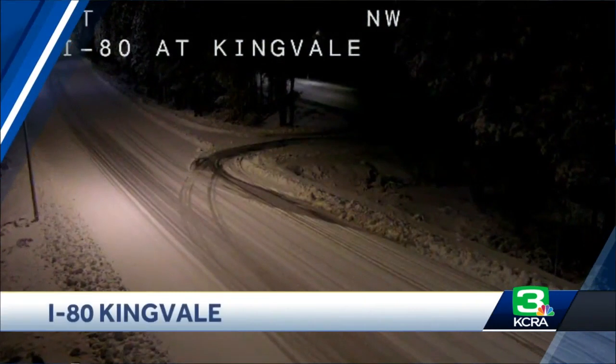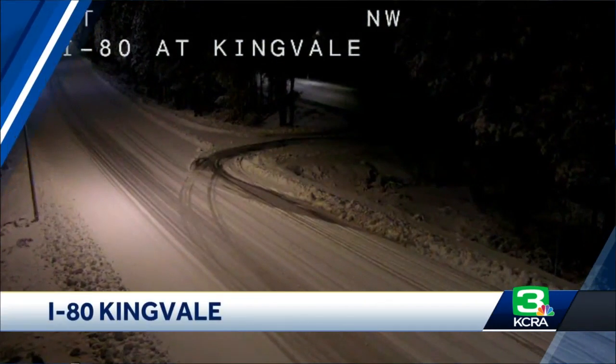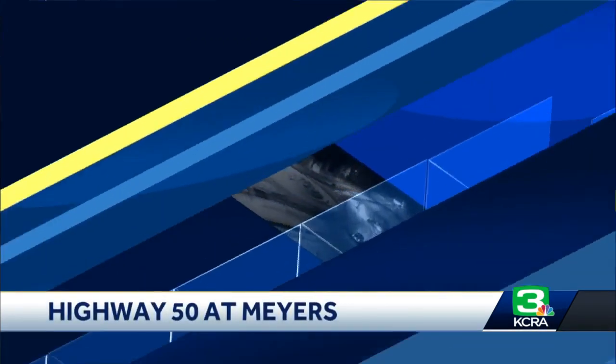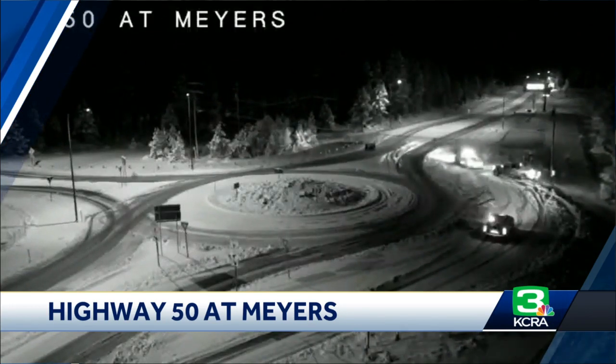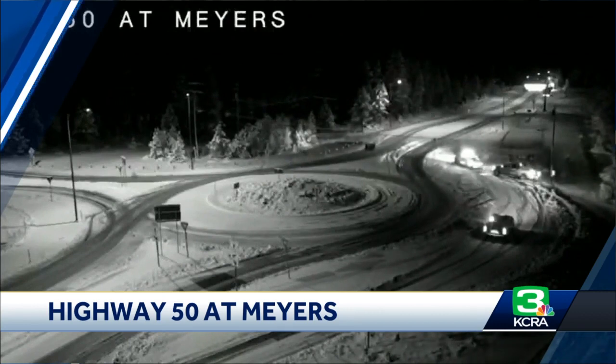Here's a look at conditions along Highway 80 near King Vail — this is a live look right now. Highway Patrol was forced to shut down I-80 in both directions due to a high number of spinouts. You can see those snow-covered roads. Here's a look at conditions on Highway 50 at Myers. There have been some chain requirements along the highway, and it looks like a lot of people playing it safe, staying off the road. Snow-packed roads there in the area of Highway 50 and Myers.